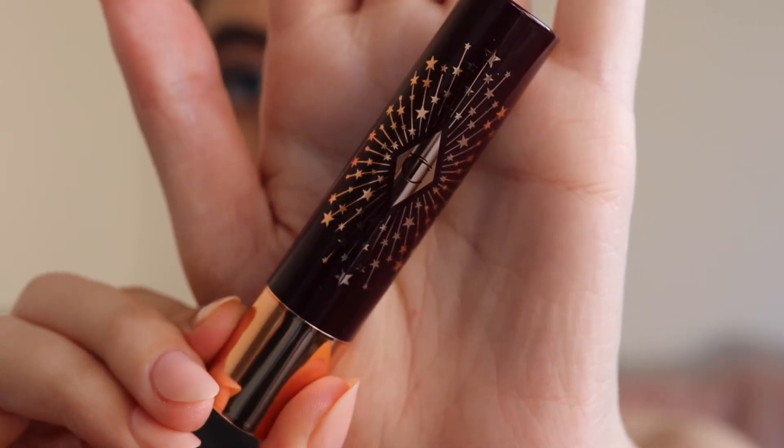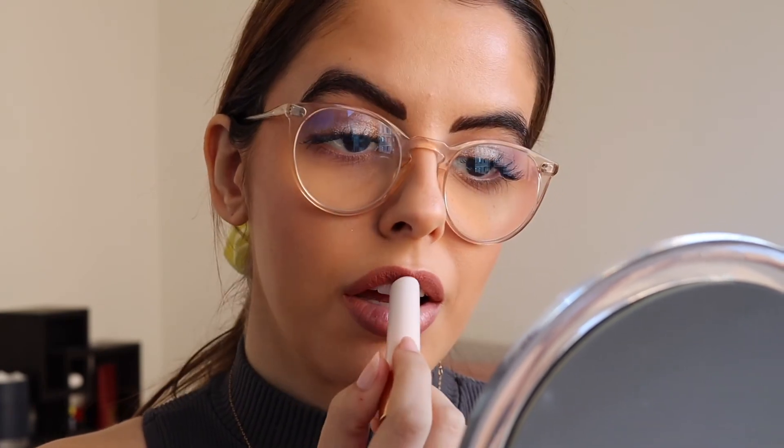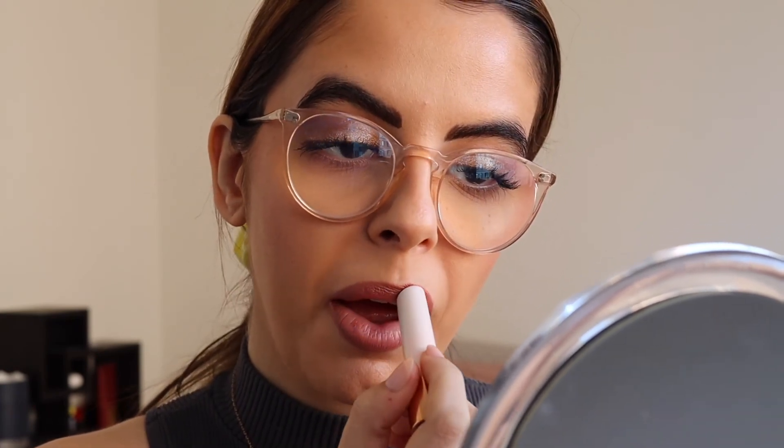Now here is the lip moment — the Charlotte Tilbury Happy Kiss Lip Balm in the color Pillow Talk. If you love the Pillow Talk lipstick but want a little bit more moisture and a glossy finish, this is it. And after that you are done! There you guys have it — that is my tutorial featuring the Natasha Denona Glam Face Palette. I cannot wait to see what you guys think. I really love my makeup and how it turned out. I feel like it was so easy to achieve this look and it could really take you from day to night.